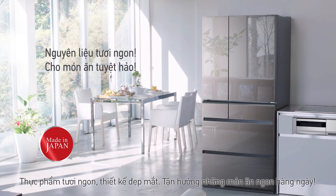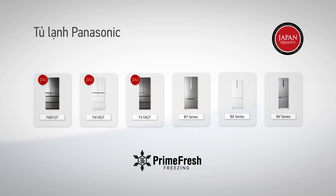Thực phẩm tươi ngon, thiết kế đẹp mắt — tận hưởng những món ăn ngon hàng ngày. Panasonic.